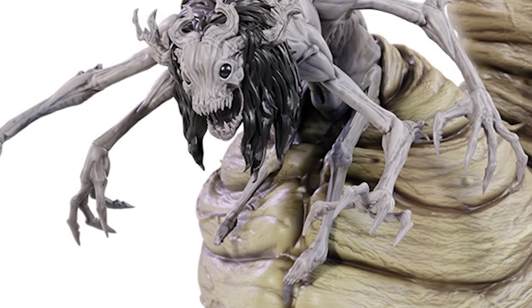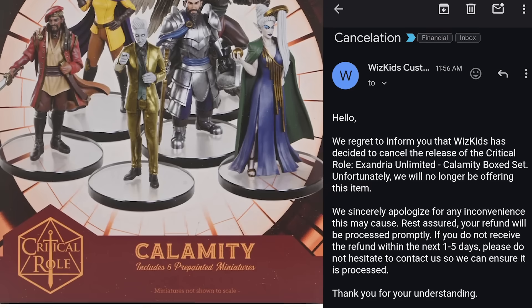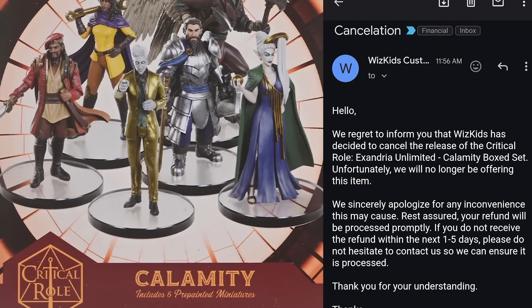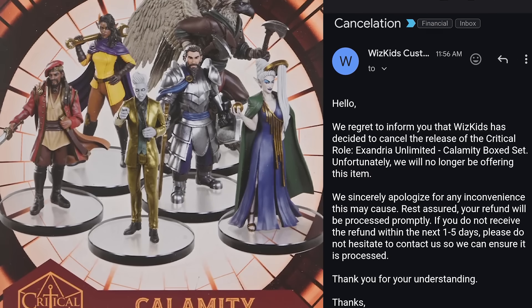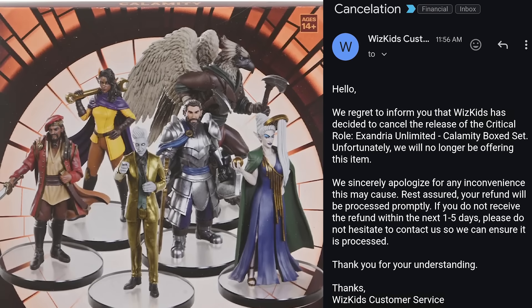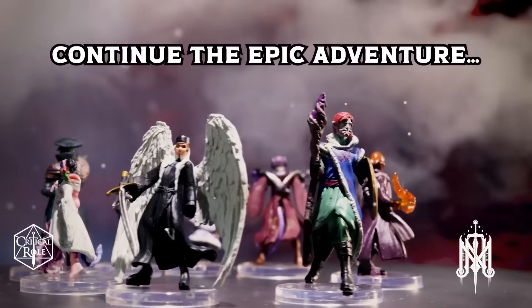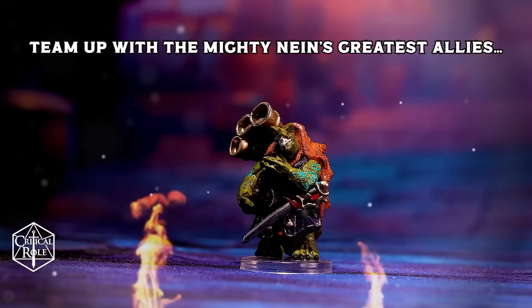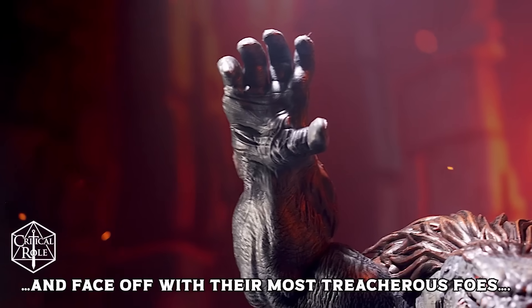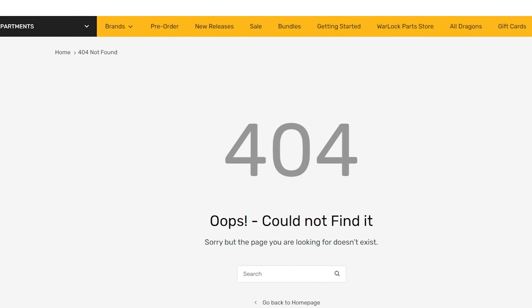No official word was given as to why the Shade Mother was cancelled, but in that same post, other users pointed out that the upcoming EXU Calamity box set of pre-painted Critical Role miniatures had also been pulled off the website, and several emails appearing to show the cancellation and a refund for that model also appeared. And if you look on the WizKids website, where the EXU Calamity box once was is now a 404 error page instead.